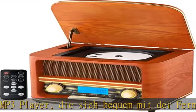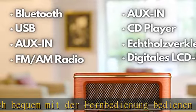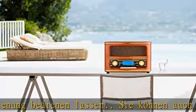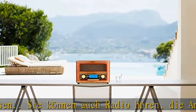Hochwertige Nostalgie-Optik und moderne Technik vereinen sich in diesem Gerät. Darüber hinaus verfügt das Retro-Radio über ein beleuchtetes LCD-Display, das einen modernen Akzent im klassischen Design setzt.